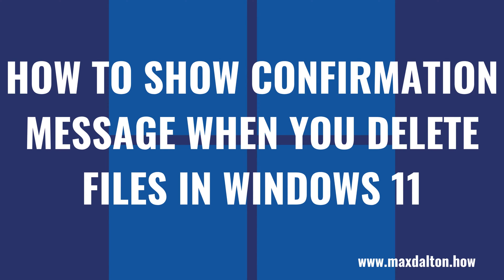I'm Max Dalton, and in this video I'll show you how to display a confirmation message when you delete files in Windows 11.